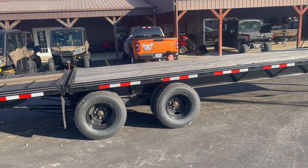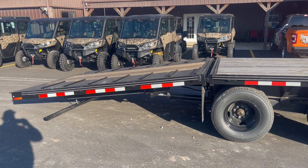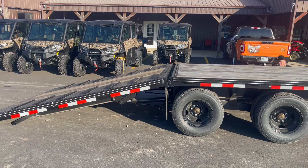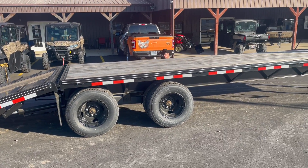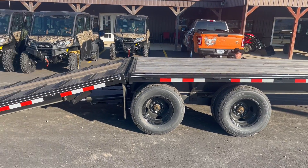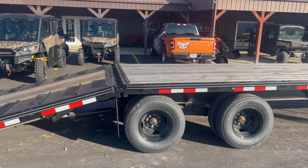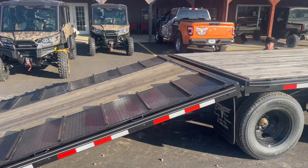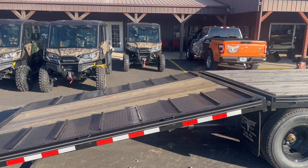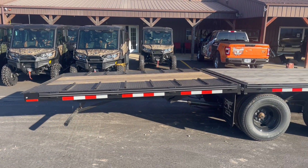So I'm looking at this — if this is what you're looking for, we've got it. It is ready to go. LED lighting, all the wiring runs in conduit. I don't want to tell you too much about this unit — it operates, it operates that simple.